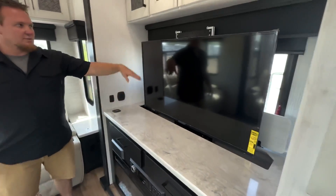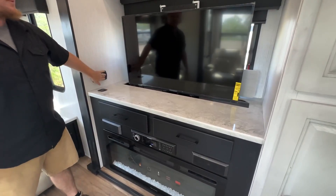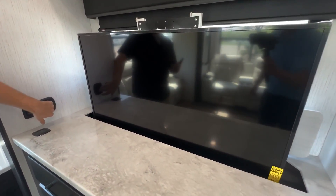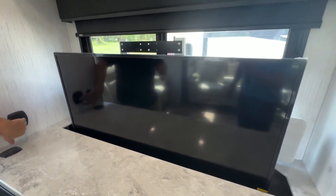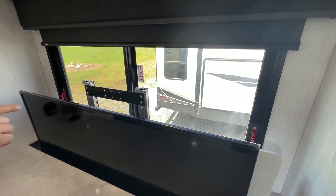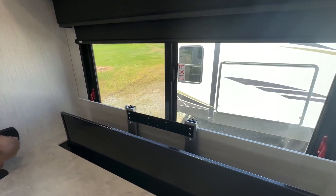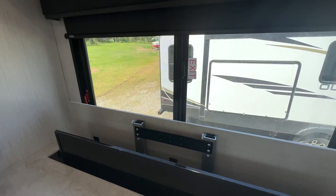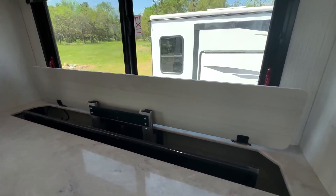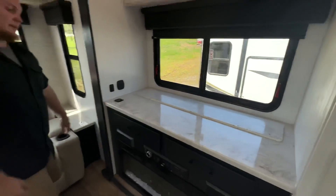There's a ton of storage in this thing and a neat entertainment center. We call this a televator — a big TV comes up, and when you don't want it you can lower it down. Behind it is a window, and it's an opening window, so you get great air movement. When the TV comes down it closes up like it's never there.